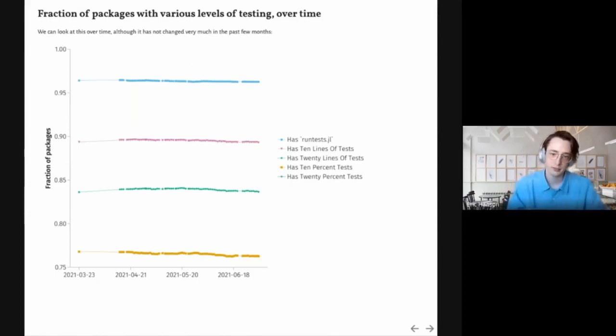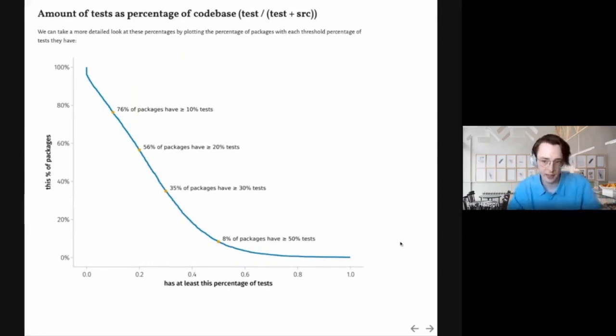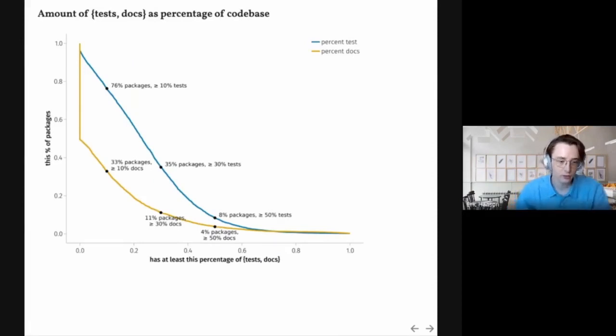We can look at how testing has changed over time and find it has not changed very much, which makes sense. We can also look at the amount of tests as a percentage of code base as a reverse cumulative density function — 76% of packages have at least 10% tests, 56% have at least 20%, and there are a few percent of packages that have a very high percentage of their code base being tests. Note that the percentages are calculated as tests over tests plus source, and docs over docs plus source, so they could add up to greater than one for a small source directory.